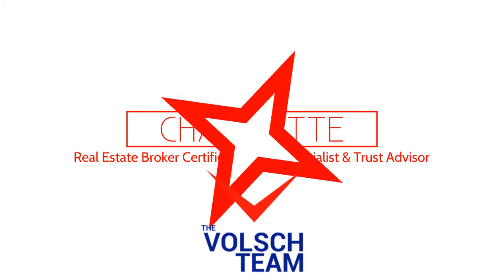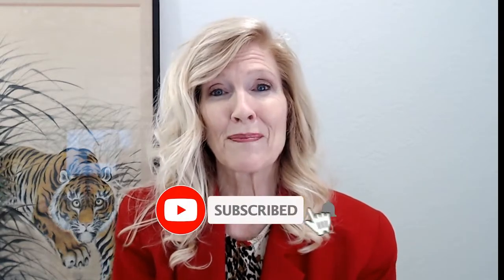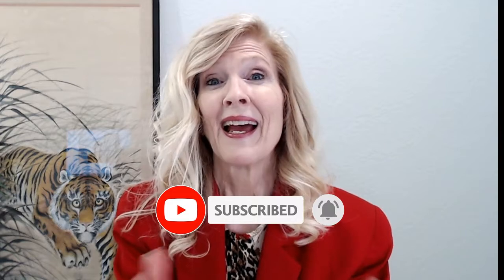Hi, I'm Charlotte from The Volch Team. Welcome back to my channel. If this is your first time here, I'm a real estate broker, certified probate specialist, and trust advisor in the many cities of the Inland Empire, including Loma Linda, Redlands, Rancho Cucamonga, Ontario, Fontana, San Bernardino, and the High Desert. Every week I post tips, insights, and updates to help you gain clarity — and when you're making big decisions in life, it's helpful to have that clarity. Today we're talking about how do you determine how much a home is worth, what is the difference between the appraised value and the market value, what is the difference between list price and sales price, and how to get top dollar.